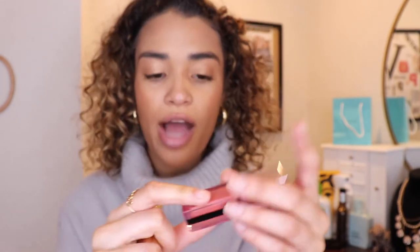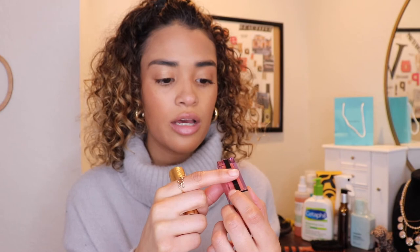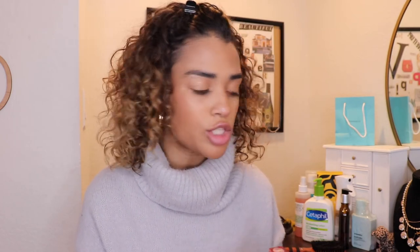I use these lip colors all the time. This YSL one I got for my birthday — my mom got it for me and it has my initials on the back. It's the lip stain glow. I also have my Gucci one — it's a stain as well, in Peggy Taupe, and it's amazing. They're both neutrals. I'm just going to do the YSL one — it gives off that natural look. You can tell you have something on but it's not overpowering. This is my natural everyday look.